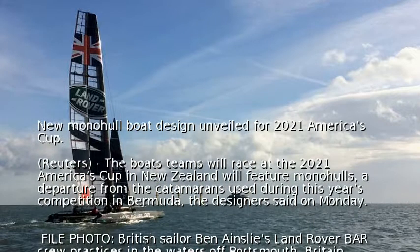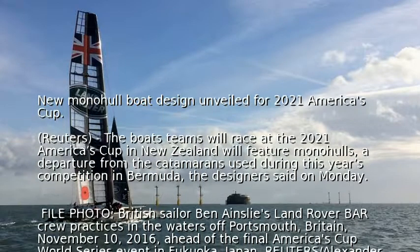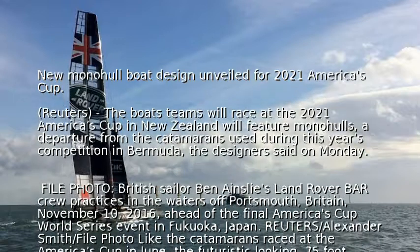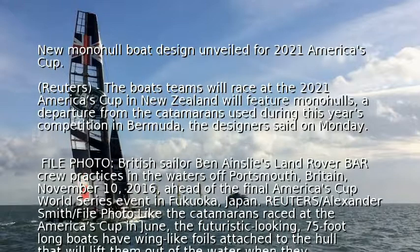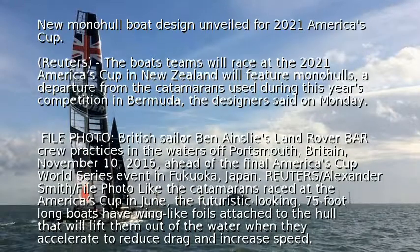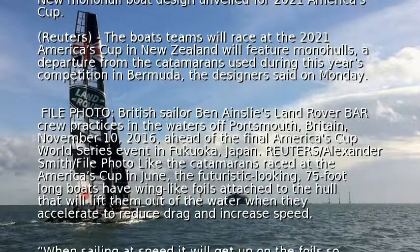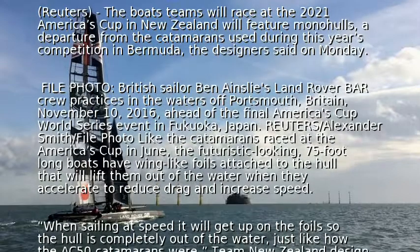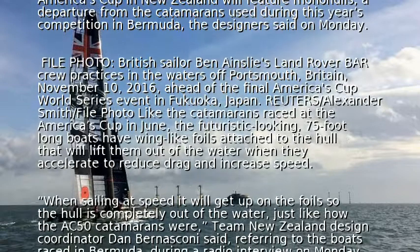British sailor Ben Ainslie's Land Rover BAR crew practices in the waters off Portsmouth, Britain. Like the catamarans raced at the America's Cup in June, the futuristic-looking 75-foot-long boats have wing-like foils attached to the hull that will lift them out of the water when they accelerate to reduce drag and increase speed.